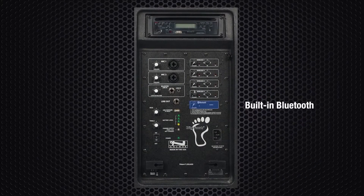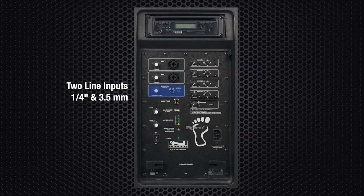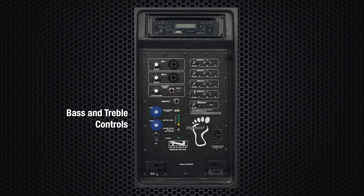The 8000 series has built-in Bluetooth in every model at no additional cost. Standard inputs and outputs include two universal balanced mic inputs, which accept quarter-inch and XLR mics; two line inputs, which accept quarter-inch and 3.5mm plugs; one line out, quarter-inch. All units have bass and treble controls for fine-tuning.